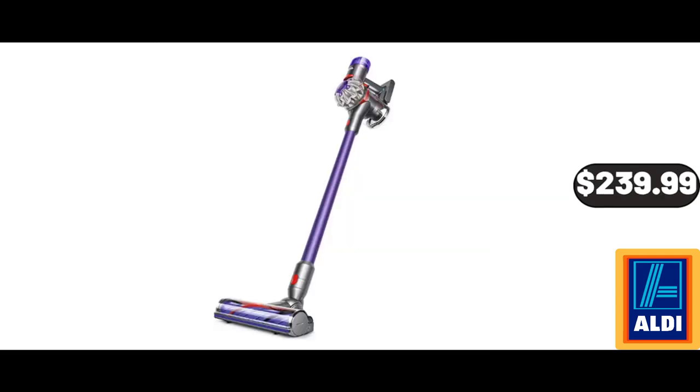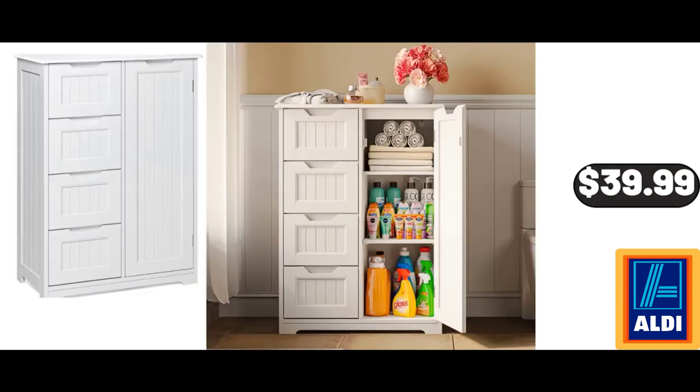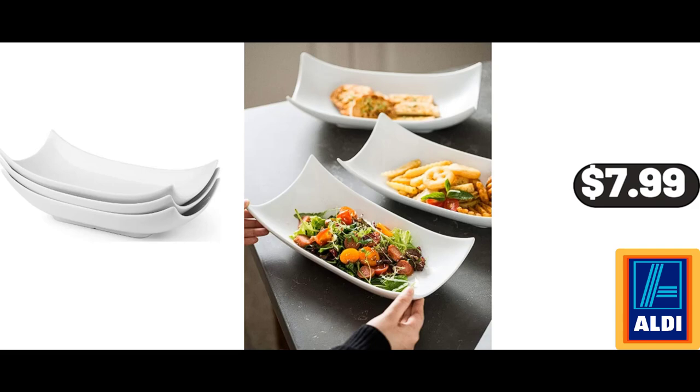Dyson V8 Origin Plus Cordless Vacuum, $239.99. Bathroom Floor Storage Cabinet with 4 Drawers and Adjustable Shelf, $39.99. Decorative Bowl Serving Platter, $7.99.